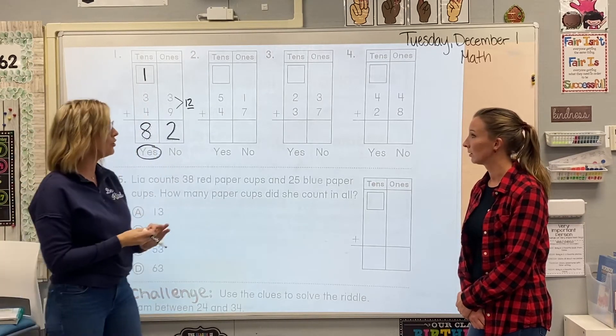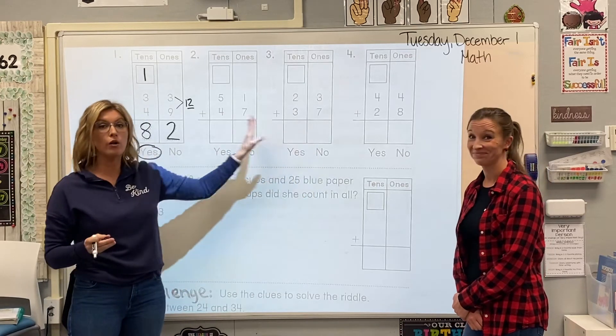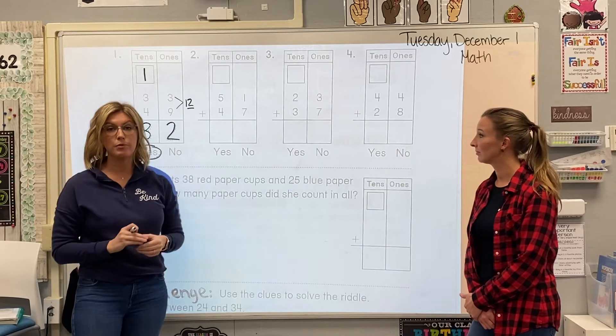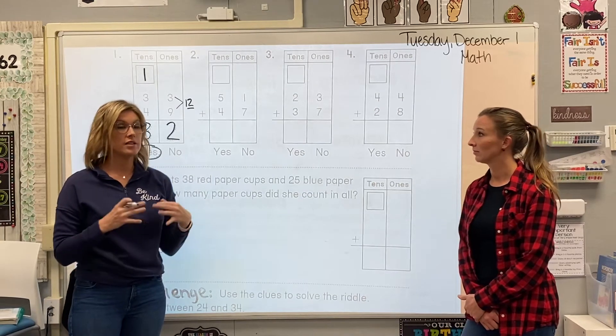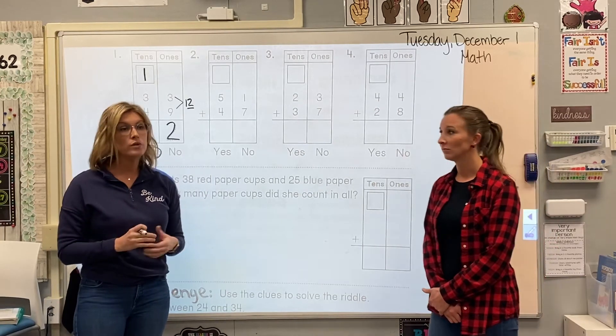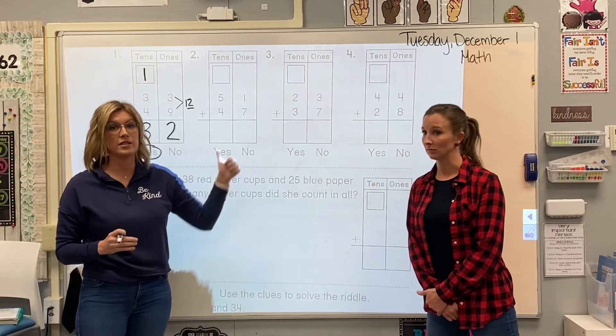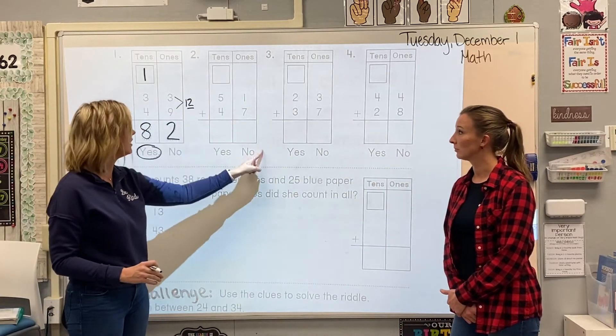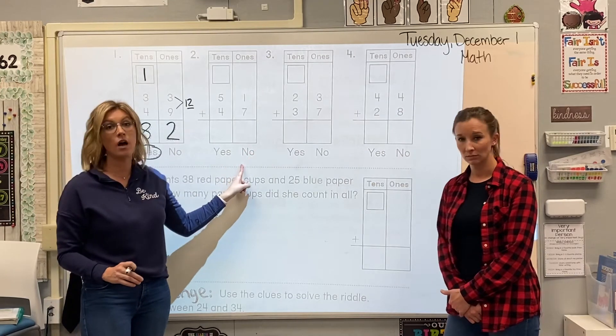We're going to tell you right now that you don't have to regroup on all of these problems on the back of the page. Some of them, when you add up your ones, are just going to stay a single-digit number and you will not have to send any friends to Mr. Ten's attic. If you don't have to send friends to Mr. Ten's attic, you're going to end up circling no, because that means you did not regroup.